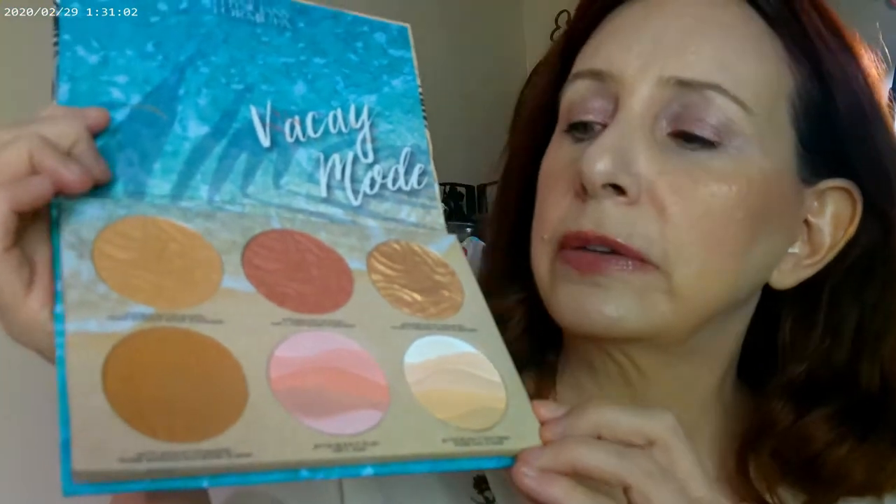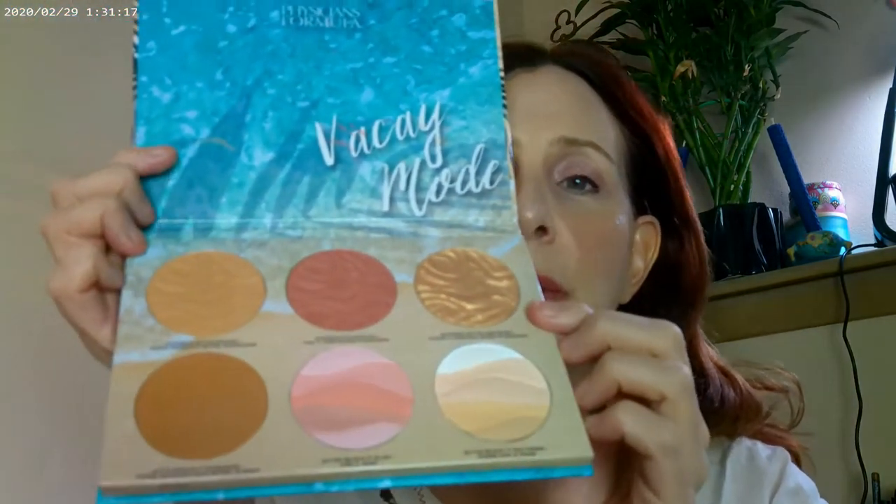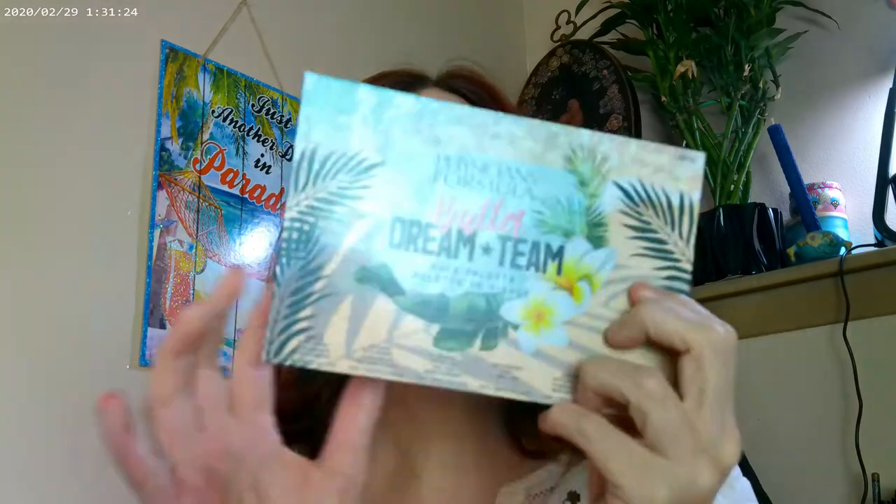The face palette I actually have on today, which I think would be absolutely wonderful for traveling, is the Dream Team by Physicians Formula. It has a wonderful selection — I used it to contour, and this one is my bronzer, this one is my blush, and this one is my highlighter. If you're traveling and want to pair everything down, this is a nice small palette that's completely travel-friendly, so cute with its 'Vacay Mode' design inside.